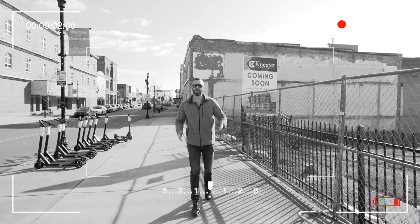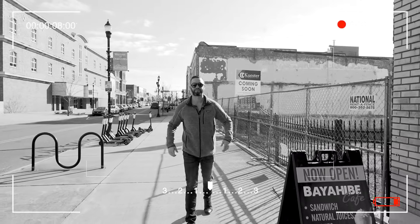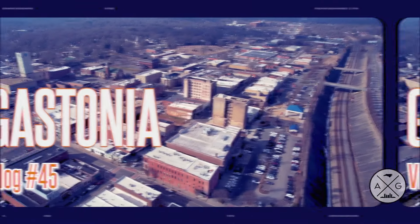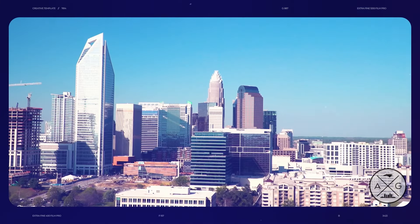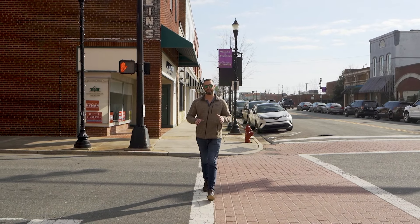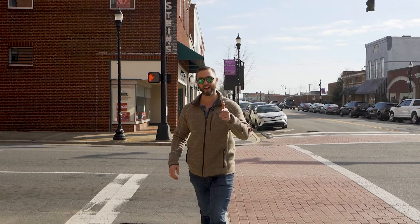My friends and I talk all the time about how of all the cities in the Charlotte metro area, this is gonna be one of the hottest ones over the next five to ten years. Welcome to Gastonia, North Carolina — one of the largest cities in the Charlotte metro area. This is a fantastic place to live, work, and play, and you're gonna see why today.